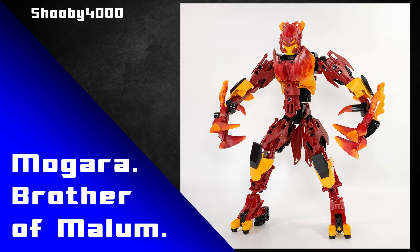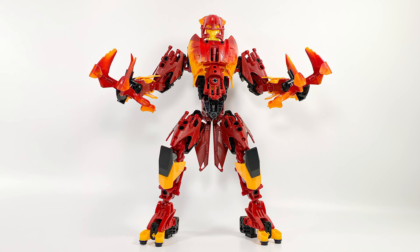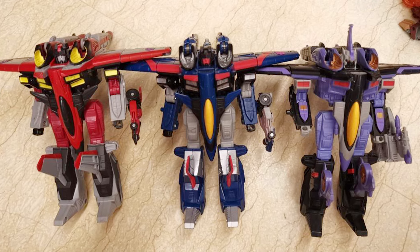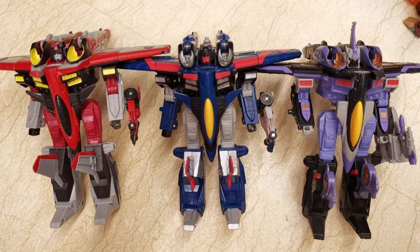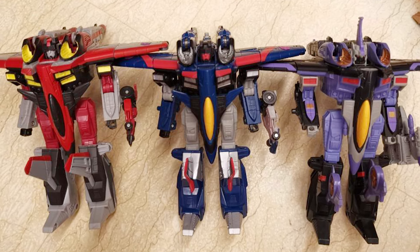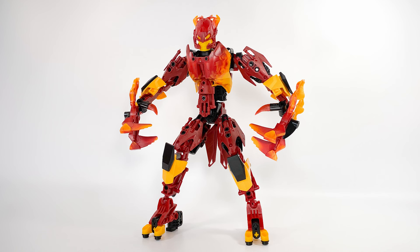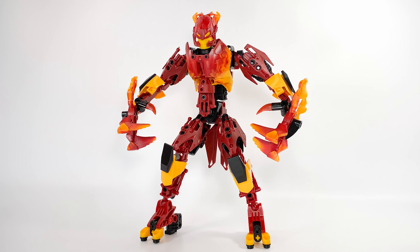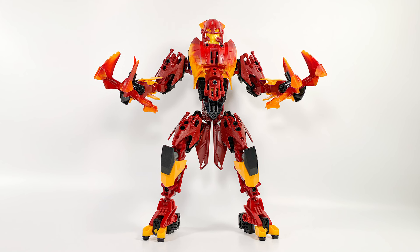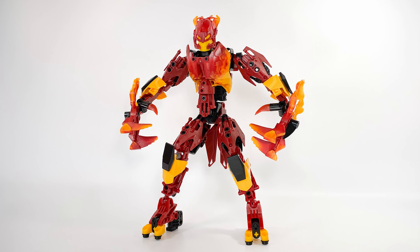Now let's move to a MOC by Shubi4000 — they've built Morgara, brother of Malum. Now this, to my knowledge, is not a canon character; it's just someone Shubi made up. It reminds me of when I was a kid buying Transformers — you'd often get the exact same mold but in a different color, and I'd just pretend it was the character's brother. The idea of making another Bionicle character's brother is great, especially because you can really get away with them looking almost identical. With this MOC, the introduction of some keyt orange CCBS armor ties in very nicely with the face as well as the torso. And giving these claws a couple of thumbs — good idea. This just rocks.